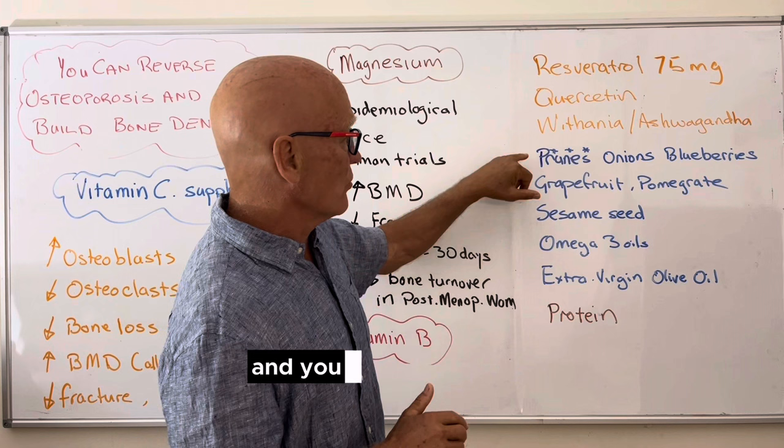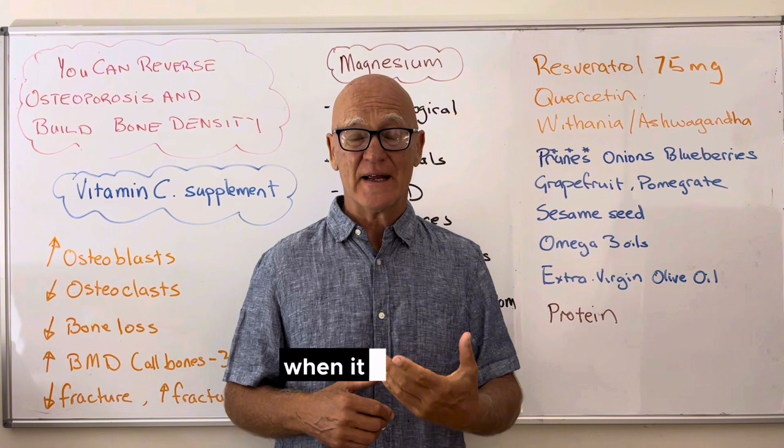Moving to foods, you'll know from my video on prunes that prunes are a superfood for building bone mass — they've got lots of those other ingredients I've just talked about: anti-inflammatory, antioxidant, vitamin K, magnesium, boron, and more. From the study, about 50 to 100 grams of prunes per day is suggested, though probably less is needed if you're doing these other things at the same time. Onions and blueberries come in second, along with grapefruit and pomegranate. You can just find different ways of adding these foods in.